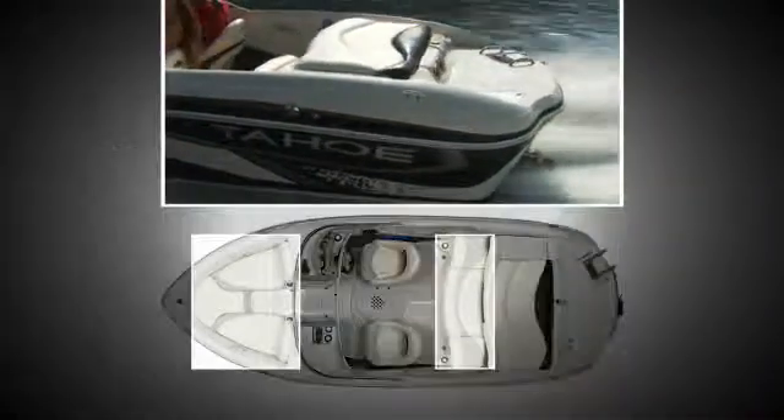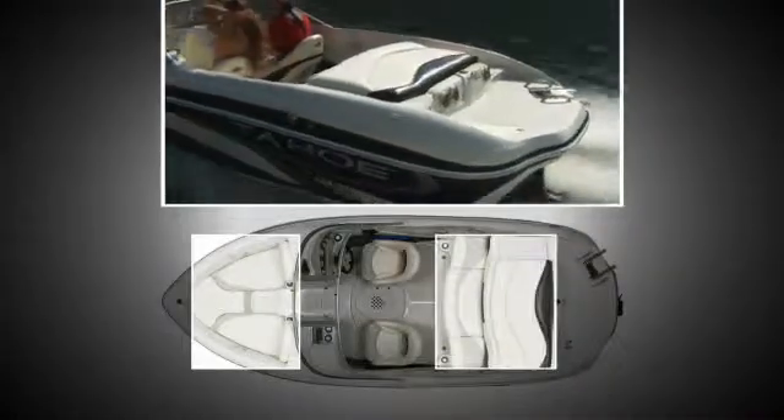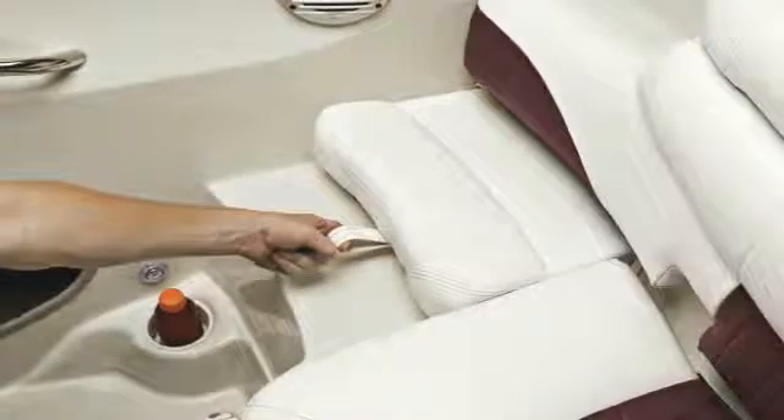Enjoy plush lounge seating for an act, including an aft sundeck. The walk-through transom with its slide-out jump seat creates easy access to one of the largest swim platforms in its class. Non-skid floors give you firm footing throughout.